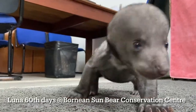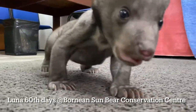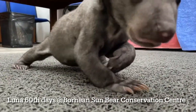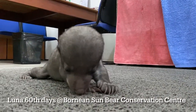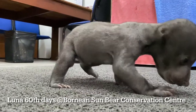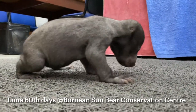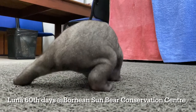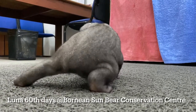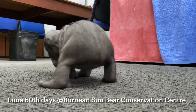It's the 60th day of Luna's little life, and today she is also 1.6 to 1.7 kilograms, compared to 350 grams when we first took her on the 7th day of her life.